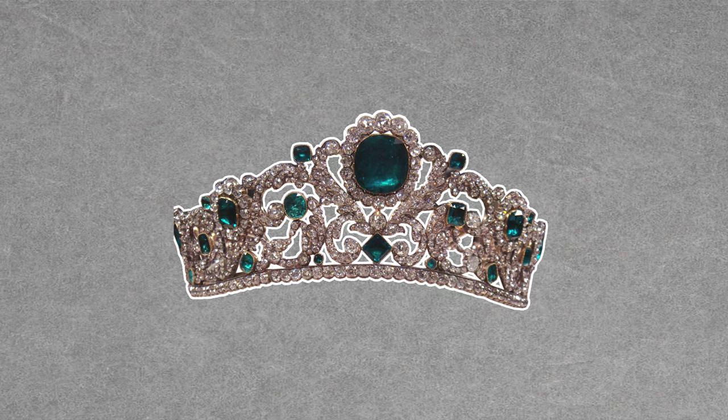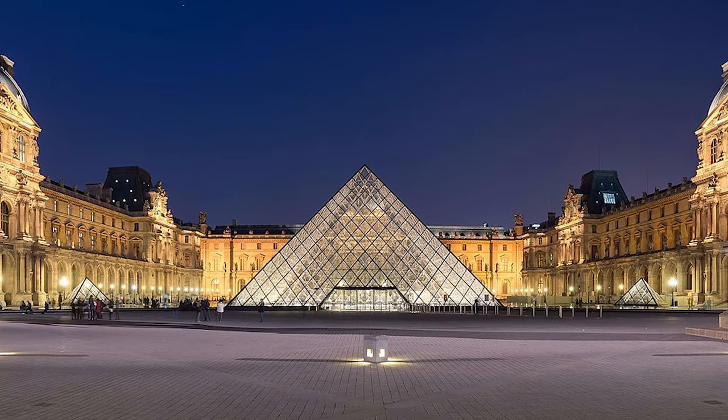The French crown jewels differ in one big way from the crown jewels in the UK — they don't belong to a monarchy and haven't for a few hundred years. Many were sold during the late 1800s, but several important pieces and gemstones are still on display in the Louvre, a palace turned museum. Pretty French, huh? Even though a lot of the items were sold, there are still many on display.